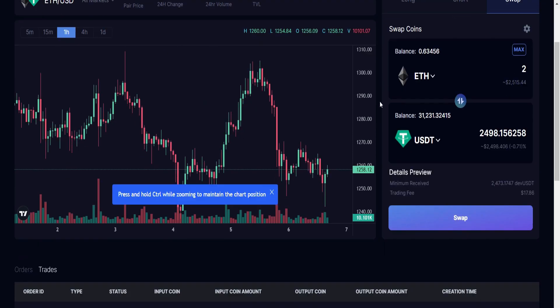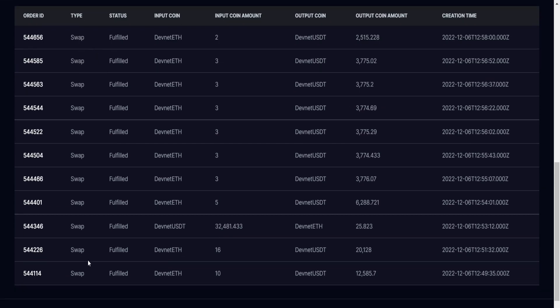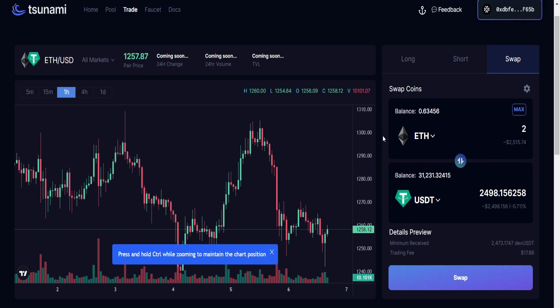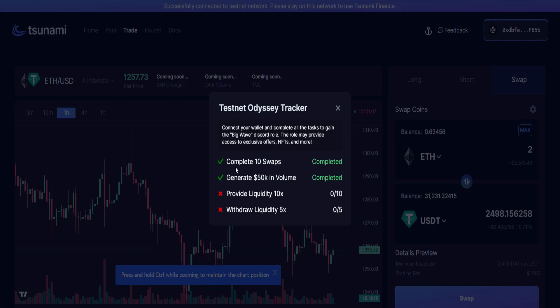I've swapped about 10 times plus. Let's scroll down to see all my transactions — here they are, that's 10 times plus. Now let's check if we've done the right thing. Click on this — yes, we have completed 10 swaps and you can see the completed button. We have also generated 50k plus in volume and you can see the completed button as well. The next thing is to provide liquidity 10 times and also withdraw liquidity five times.